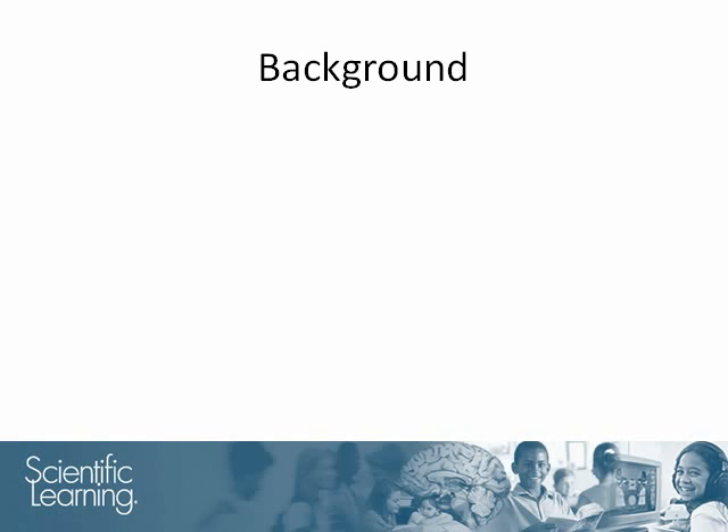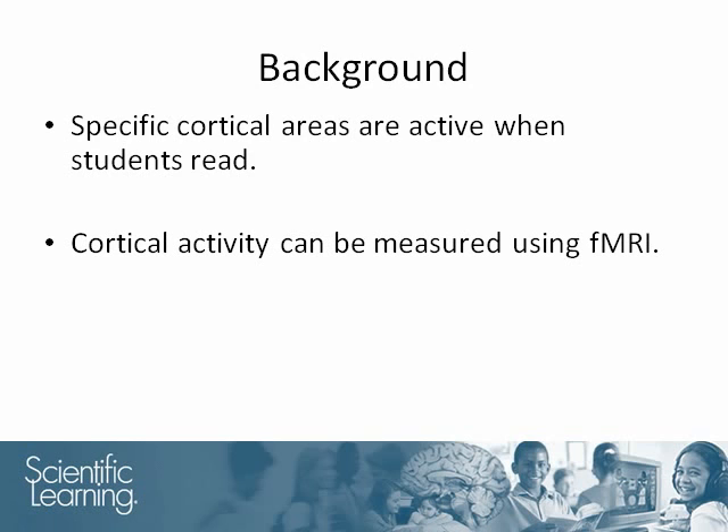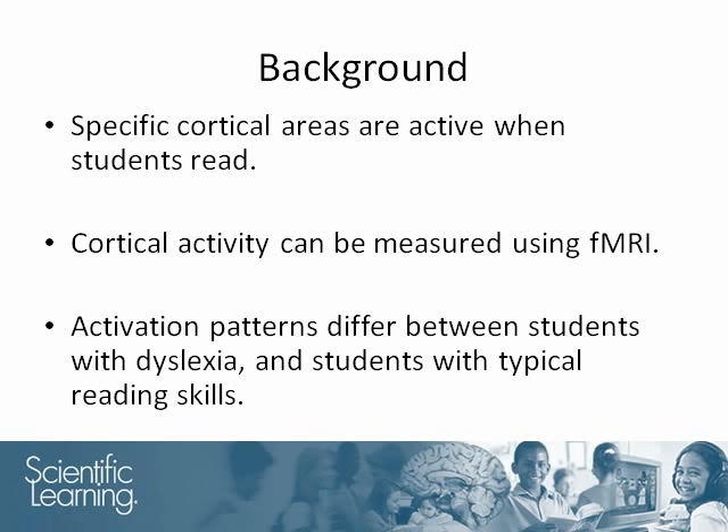Numerous studies have shown that when children are reading, specific parts of their brains are active. This activation can be measured using functional magnetic resonance imaging. There are differences in the physiological activity of the brains of good readers versus poor readers. One of the biggest differences is in the temporoparietal region. At the time of this study, Elise Temple was at Stanford University and was interested in whether these differences could be reduced.